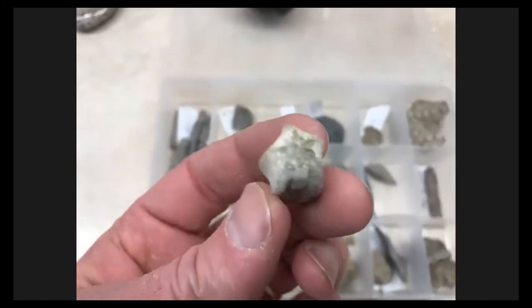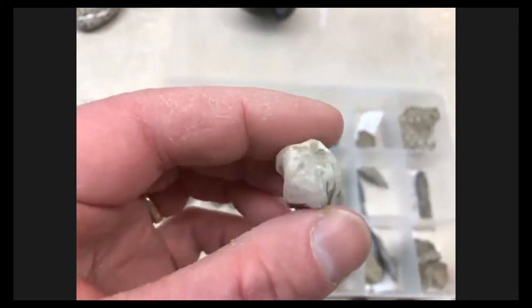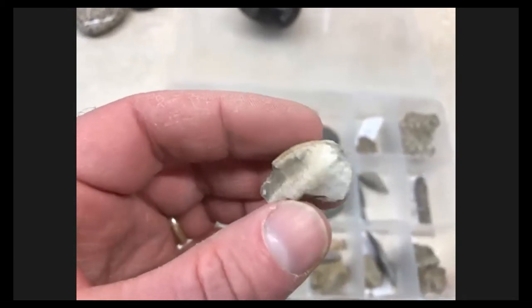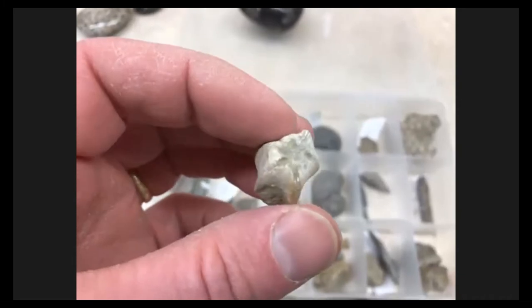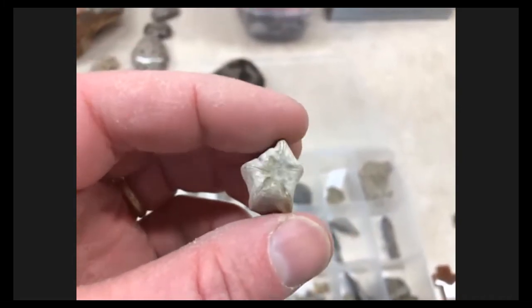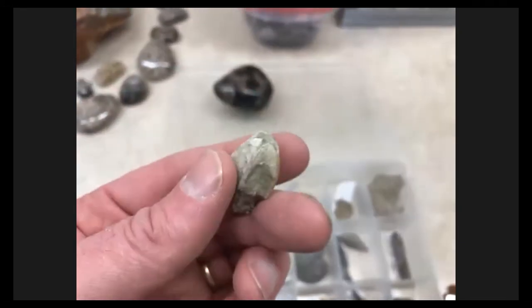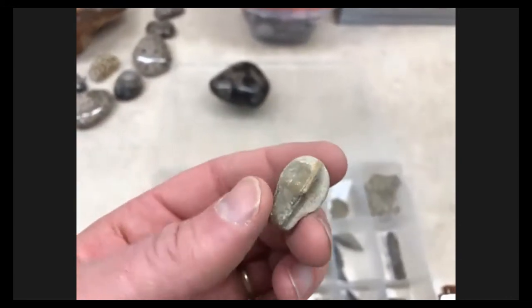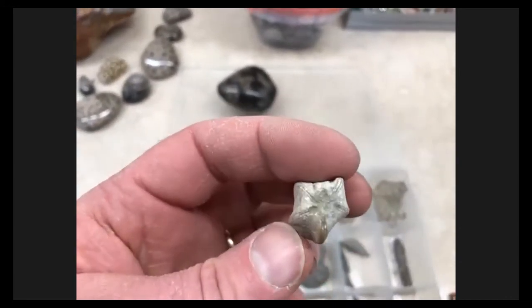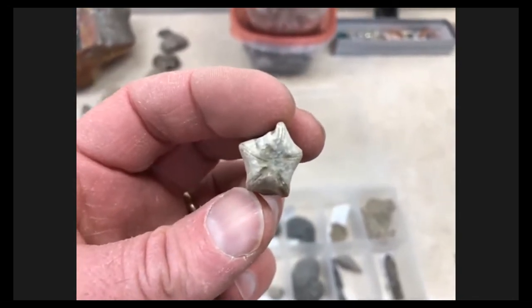This is a blastoid — I found this at Partridge Point last spring. There are smaller ones but I keep forgetting my glasses and can't see them. I brought my next-door neighbor, who's into fossils, and he came home with handfuls of them while I couldn't find any. I did find this big one though. It's called a blastoid — I think it's related to a starfish. You can see it has five segments to it.